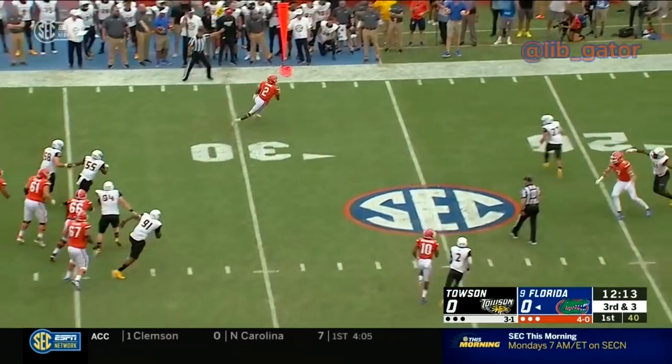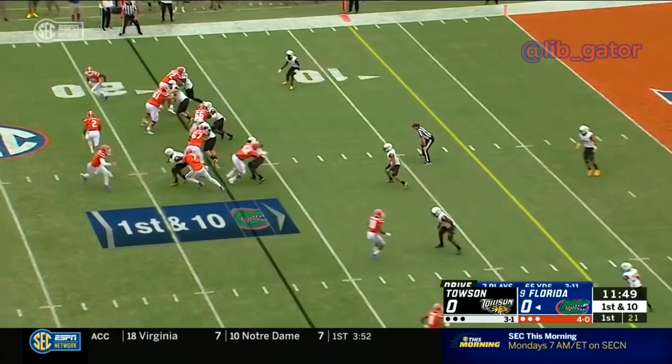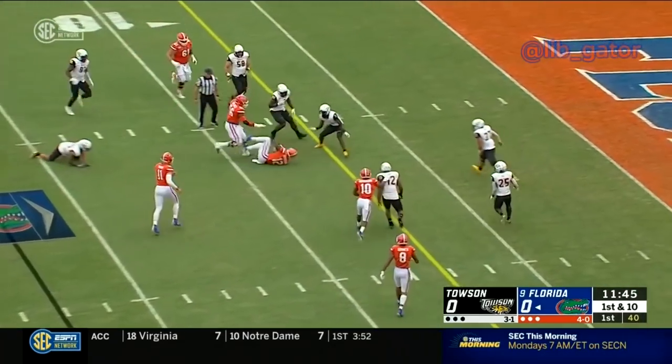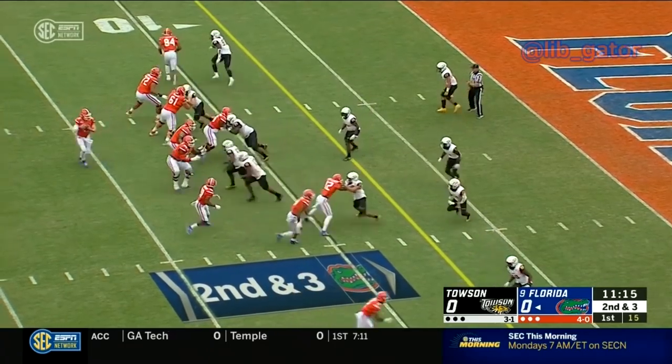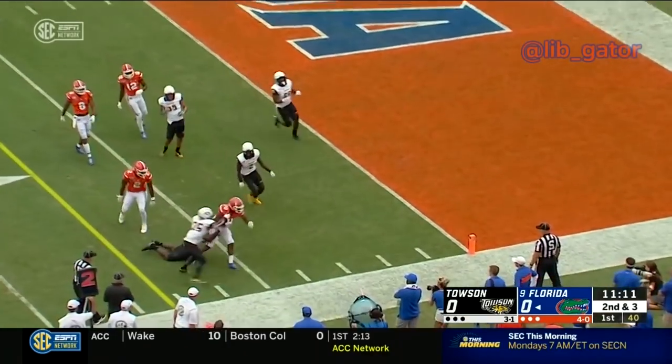Third and three, Pirine wide open out of the backfield. Inside the two — Gators in the red zone. Pirine on a reverse, inside the 15. Four receivers now.